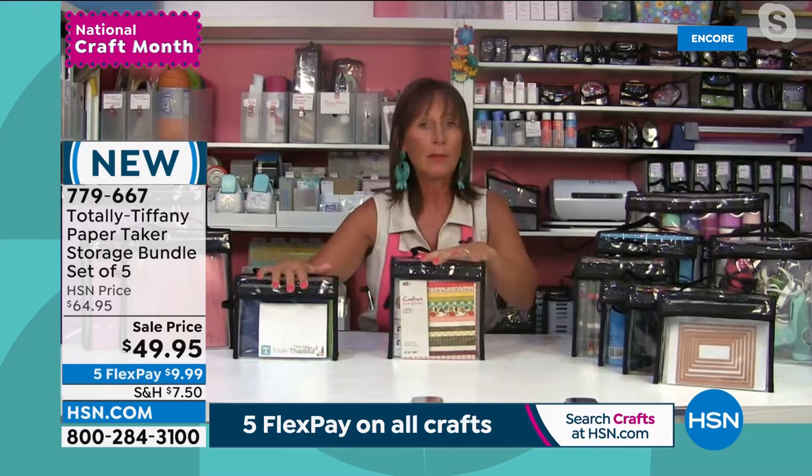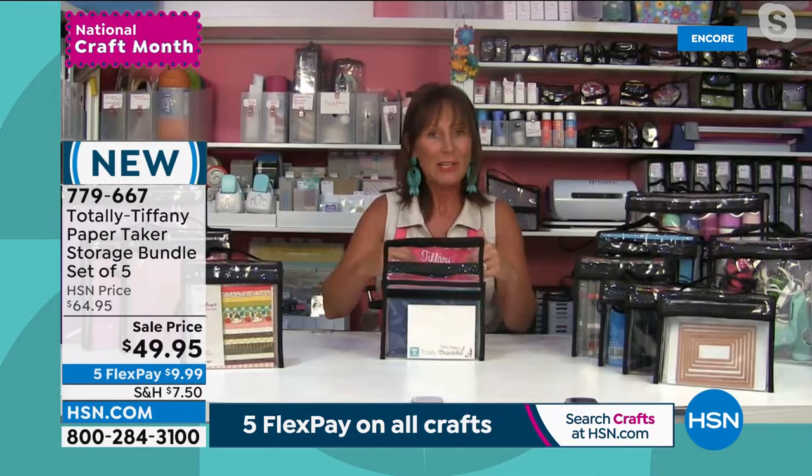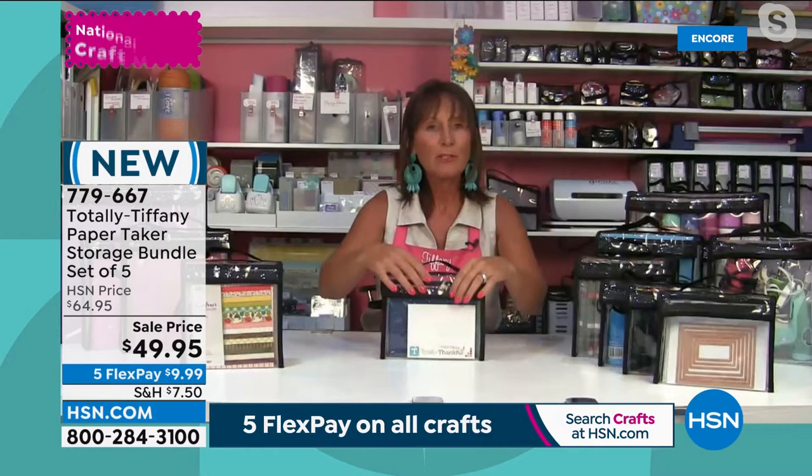We're also launching a brand new product with the amazing Anna Griffin, who will be here for the next hour. If you go to Suzanne Runyon4 on TikTok, I've created stop motion videos — one uses one of Anna's card kits to show how easy it is to put a card together using her kits. If you count this next item and everything next hour, we have nine brand new launches coming up, so grab the caffeine.